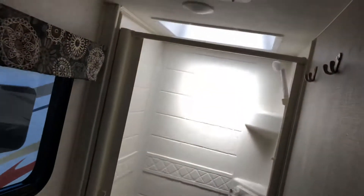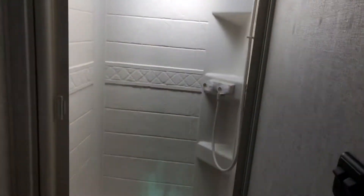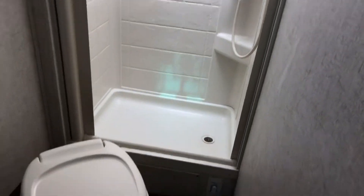The bathroom is nice and bright — it's got a window, skylight, and powered fan. Nice light floors. This thing is in excellent condition.